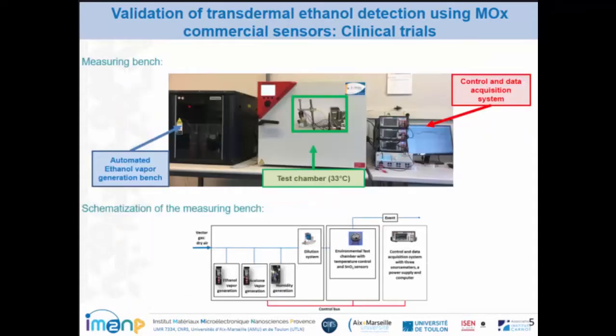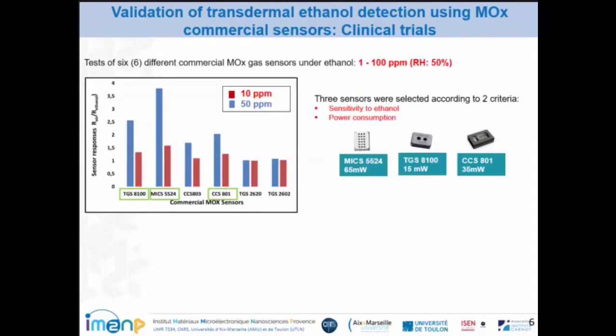Here you can see some examples of volunteers who have consumed ethanol, and here we are measuring the transdermal ethanol through perspiration. Before carrying out this clinical trial, we developed our test bench, which is composed by an automated vapor generation system, the test chamber, and the control and data acquisition system. Here you can see the schematization of this measurement bench.